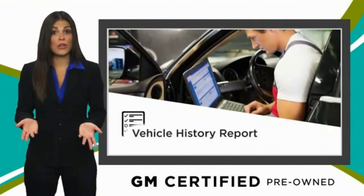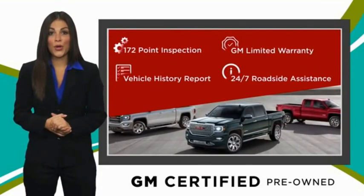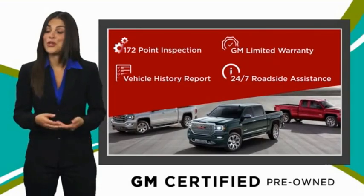GM warranty, free vehicle history report, and more — you can expect it all from a GM-certified used vehicle. GM-certified means no worries.